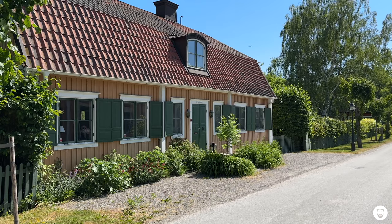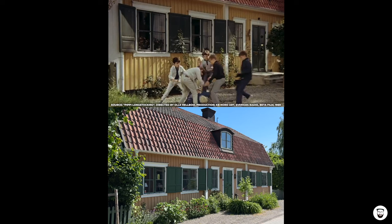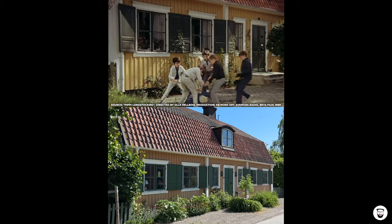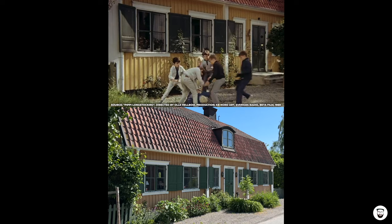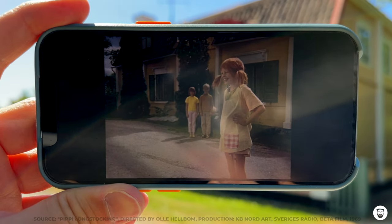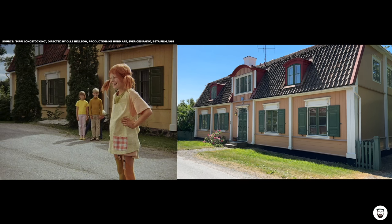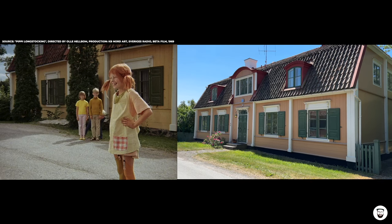We can see a lot of Tommy and Annika's neighborhood in the show — there's a scene where a group of kids bully a boy called Villa, right in front of the neighbor's house across the street. That house still exists and looks almost like 54 years ago. There's still the little gravel place in front of the house. Then here's Pippi Longstocking watching the scene and yelling at the boys to stop bullying Villa, standing right in front of Tommy and Annika's house — and almost nothing has changed.